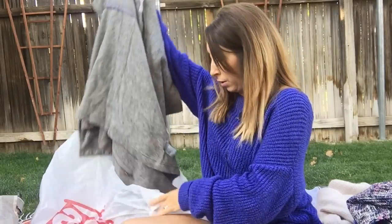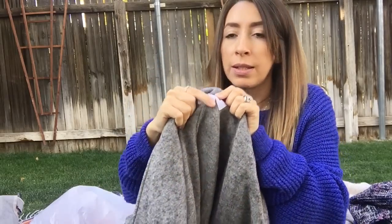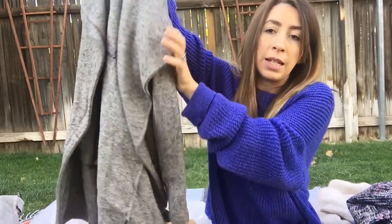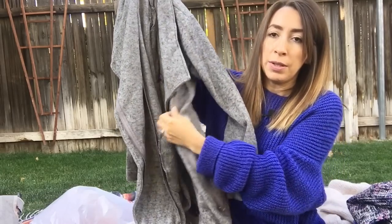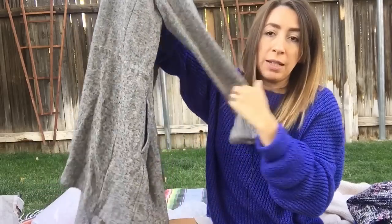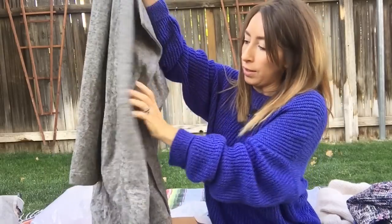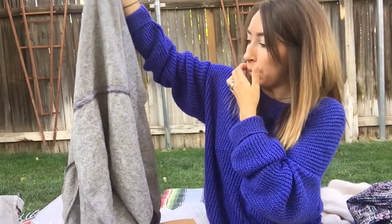This is a jacket from the regular thrift store by BB Dakota, size medium. I love the texture on this jacket — it's very soft and cozy, and it has an asymmetrical zipper in the front. It's a longer length coat, just a great layering piece. It also has a hidden tie at the waistband that you can adjust on the inside of the jacket for a really nice, flattering fit — you can kind of cinch it where you want to. Really nice jacket.